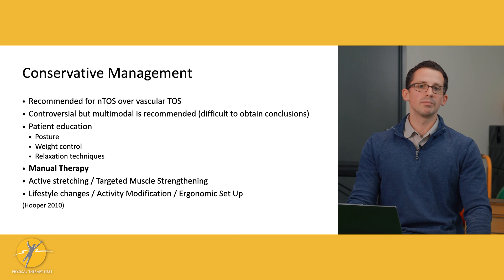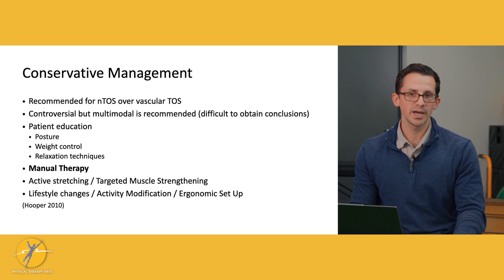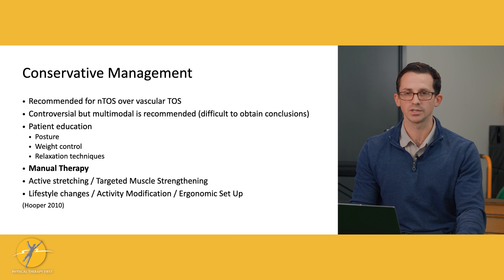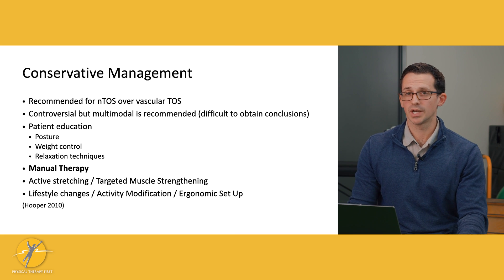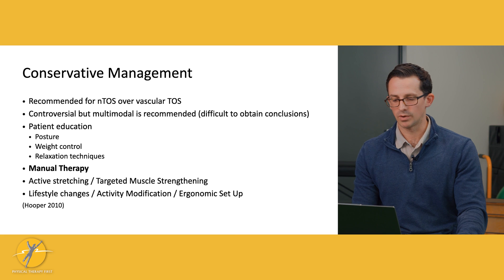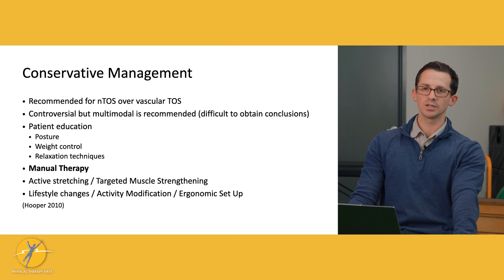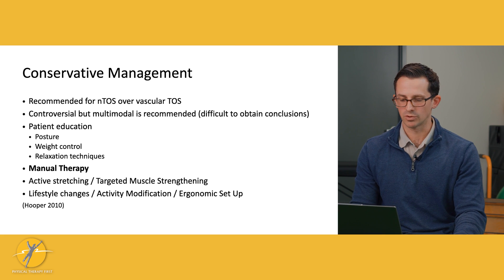Now we're going to get into the management of TOS, specifically conservative management — what we might do as physical therapists when a patient comes in with thoracic outlet syndrome. Conservative management is going to be recommended for neurogenic TOS over vascular TOS. It is controversial what specific treatment interventions should be done, so we have to use a multimodal and patient-specific approach.